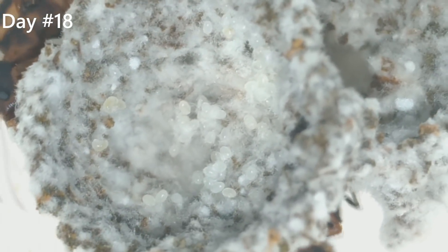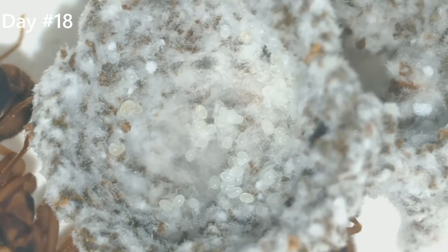Taking a closer look, we can see some eggs that have just turned into larvae. They are tiny and very hard to see.